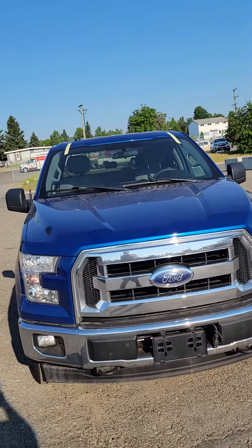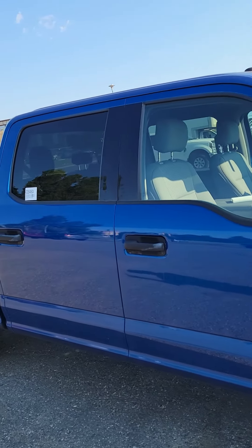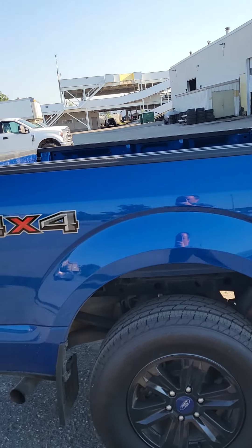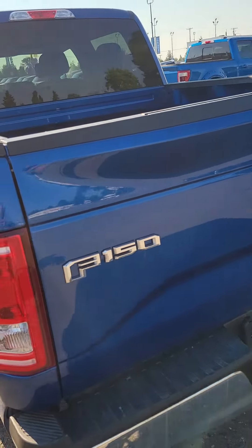Hi Loretta, it's Ray here at Prince George Ford. I'm just putting together this short video for you on our 2017 F-150 XLT. This vehicle comes with a 3.5 liter engine — just going to walk you around the vehicle.